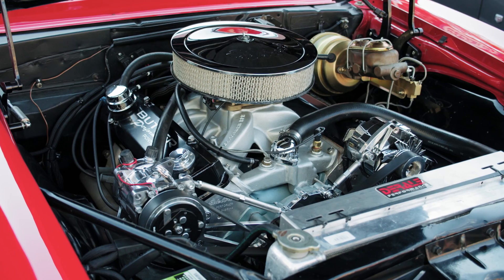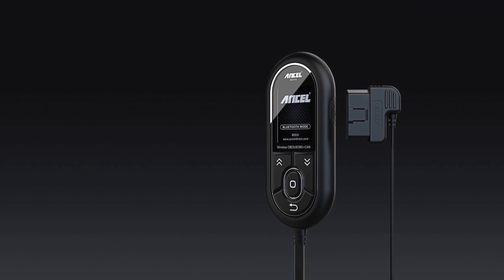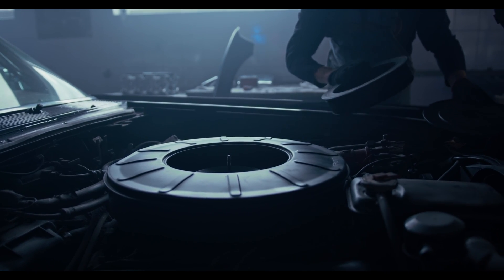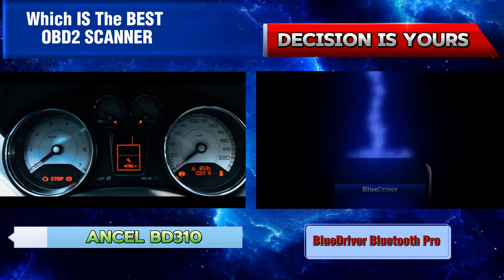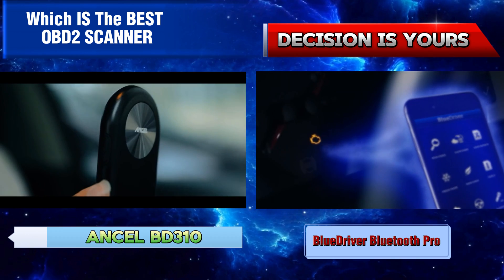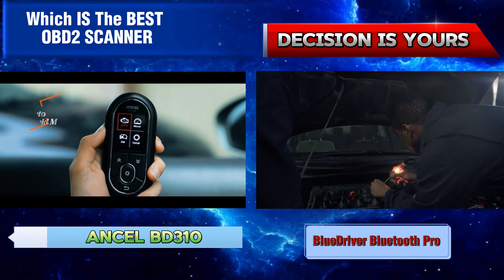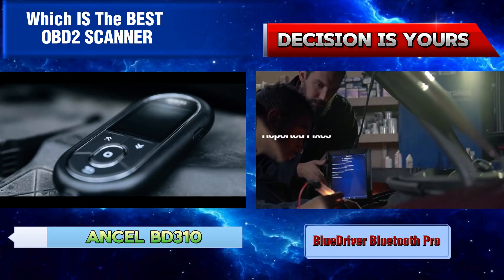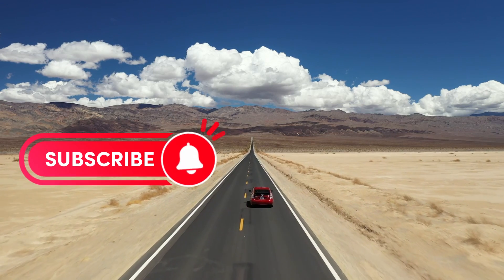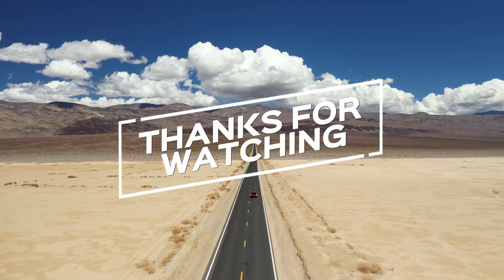Alright, it's decision time. After our in-depth comparison, which one comes out on top? Is the Uncel BD310 the OBD2 scanner for you, or does the BlueDriver Bluetooth Pro take the crown? Finally, both the Uncel BD310 and the BlueDriver Bluetooth Pro have their strengths and weaknesses, and your choice may depend on your specific needs and preferences. Ultimately, the decision is yours. If you found this comparison helpful, don't forget to give us a thumbs up, subscribe for more content, and let us know in the comments which OBD2 scanner you prefer or if you have any questions. Thanks for watching, and we'll see you in the next video.